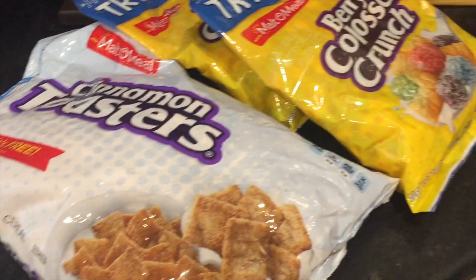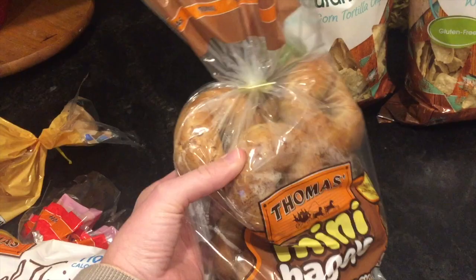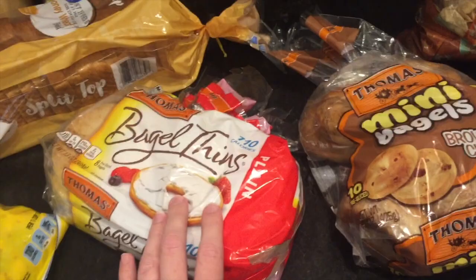A loaf of bread. I didn't need these next items, I just wanted them — I've been trying to get some new things in my pantry to try. I really like the bagel thins and I've been wanting to make some bagel sandwiches for breakfast — cream cheese and turkey, or maybe eggs and cheese on a bagel thin. So I went ahead and got myself some.